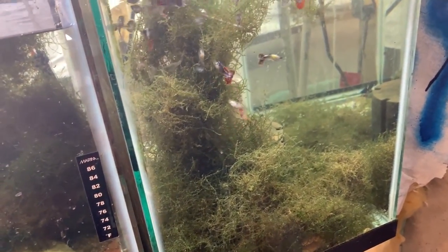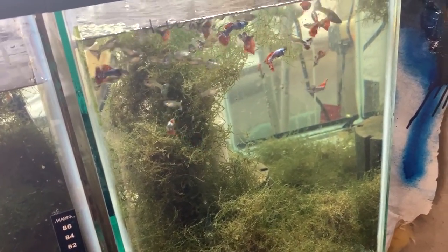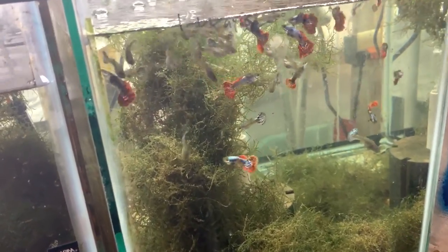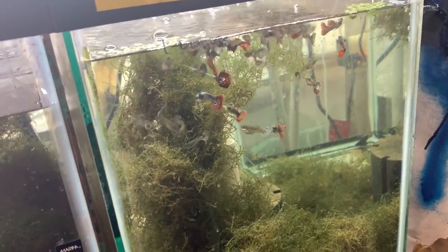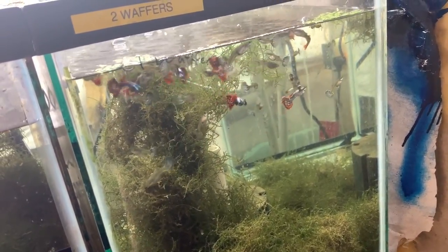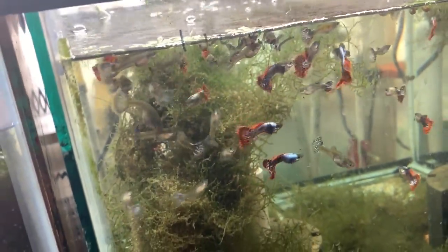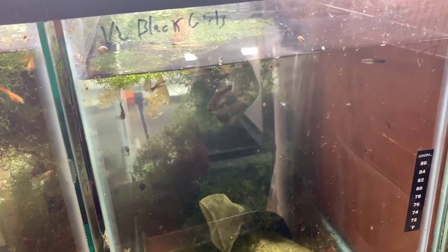Here we have the platinum red dragon mosaics. These took second place in the Keystone Clash guppy class — which I know isn't a real guppy show, but it was still pretty nice. Very hardy, very prolific breeders, very good looking fish.